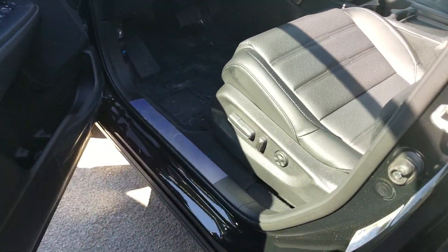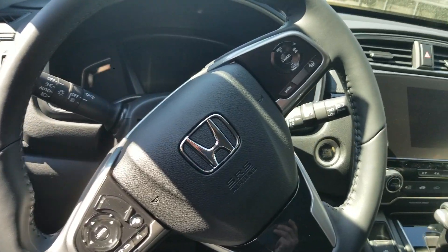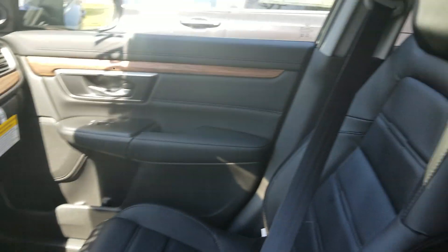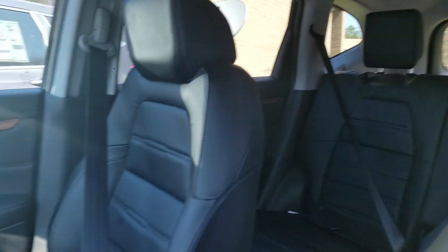On the inside you do have that top grain heated leather seat, 12-way power position on the driver's side, memory seats as well. All your Honda Sensing driver controls are going to be right there at your fingertips — your lane departure warning, road departure mitigation, adaptive cruise control.